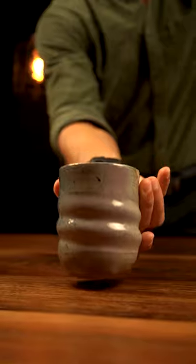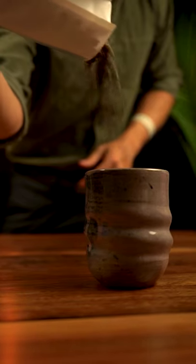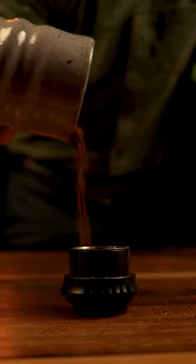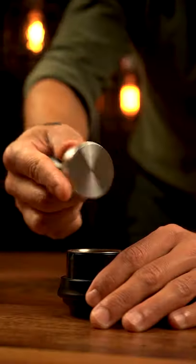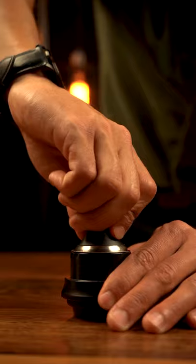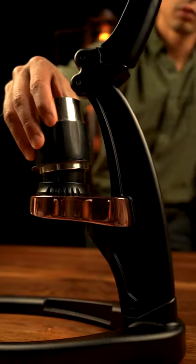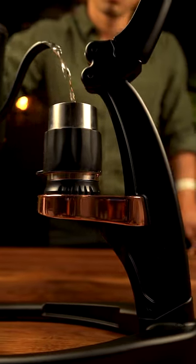Espresso came about to solve a pretty simple problem. Brewing coffee is slow, so in order to brew faster, you have to increase the surface area of the coffee by grinding it finer. But the finer the grind, the less room between grounds, making it more tightly packed and harder for water to pass through. You solve this by increasing the pressure, forcing the water to pass through the packed coffee.